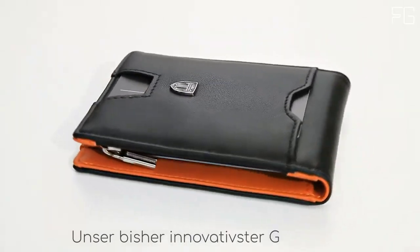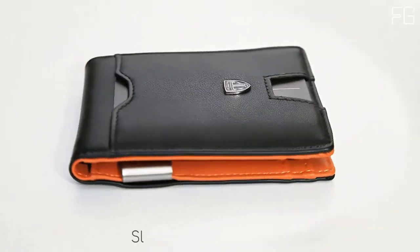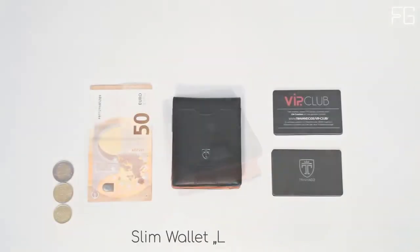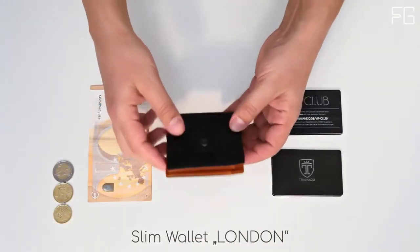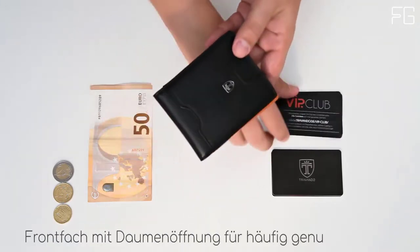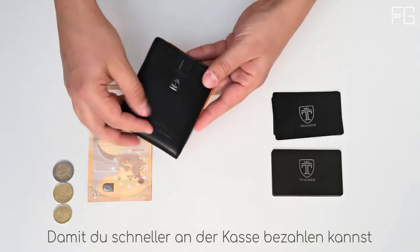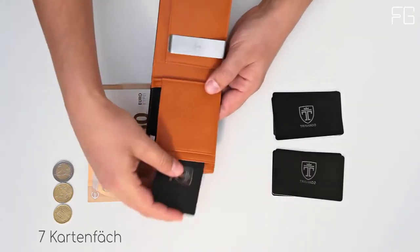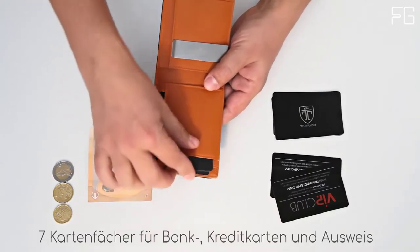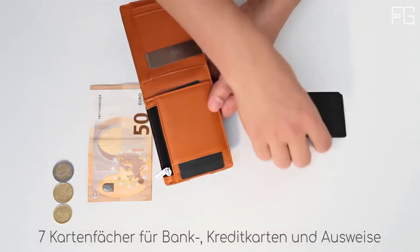The Travando wallet begins with an easy-access single card slot on the front of the wallet. When you open the wallet you'll find six more card slots on both sides of the wallet. The inside is where you'll also find a strong and durable money clip. The Travando minimalist wallet features 13.5 MHz RFID blocking, including on the credit card slot on the front of the wallet.